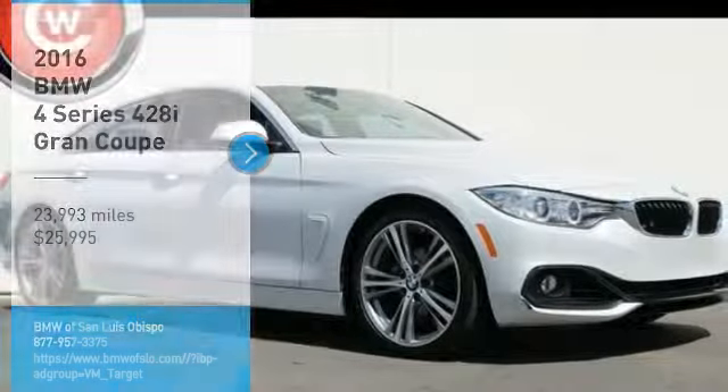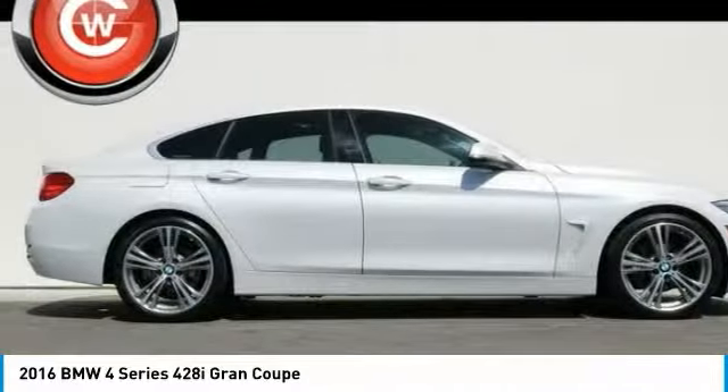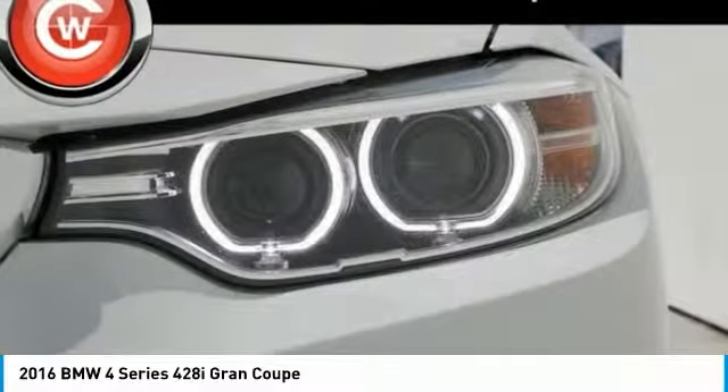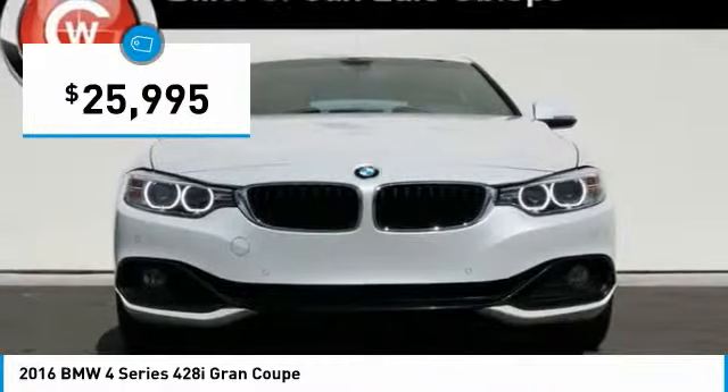Take a ride in the 2016 BMW 4 Series. The BMW 4 Series is a powerful machine which comes with impressive handling, upscale interiors, and it delivers on BMW's ultimate driving machine promise — priced below $30,000.